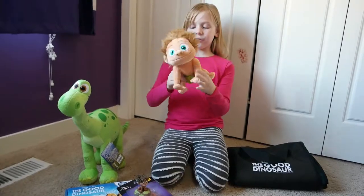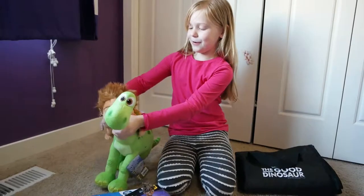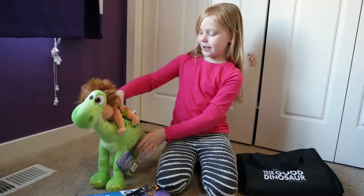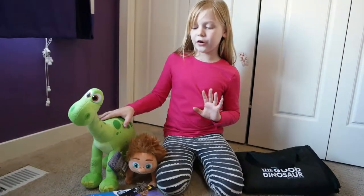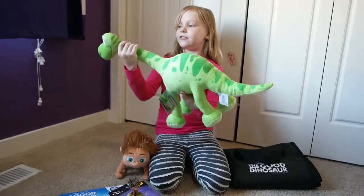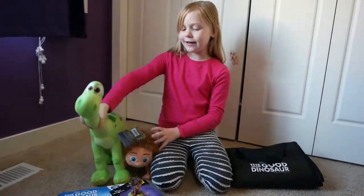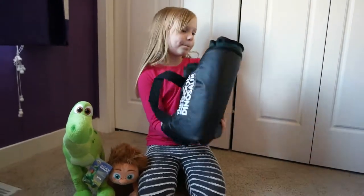We've also got Spot, the little guy, so they could ride each other like in the movie. These are great for little kids — they're like great cuddle bug toys.